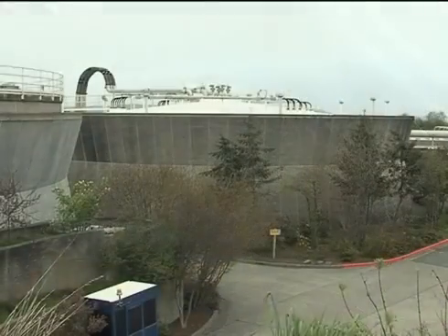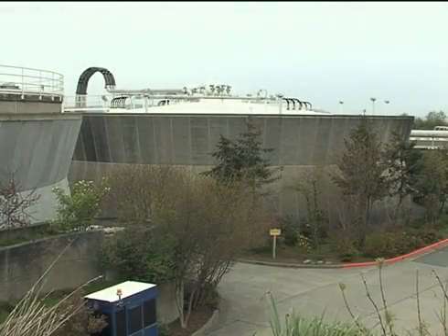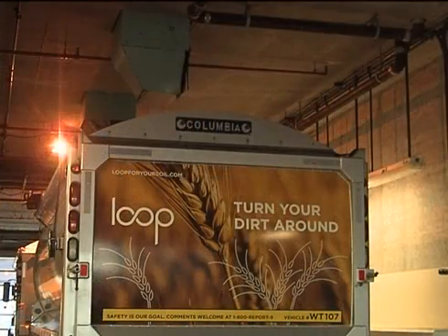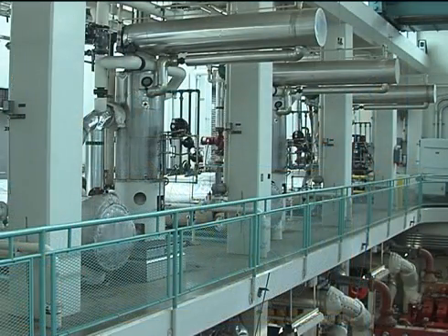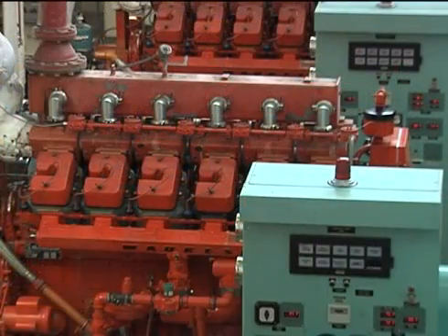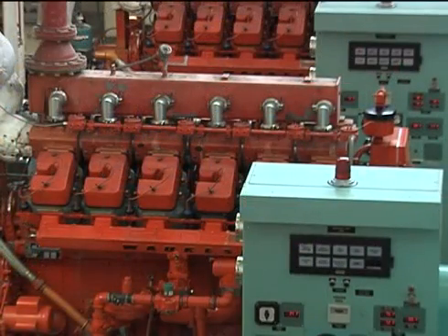Gravity belt thickeners are used to concentrate organic solids removed in primary and secondary treatment. Concentrated solids are biologically decomposed in digesters for approximately one month. Anaerobic bacteria convert organic waste into nutrient-rich biosolids and biogas. Biogas can be recycled as fuel or converted to heat or electricity. West Point's influent pumping station utilizes reciprocating engines that burn biogas generated on site by the digesters. The heat energy recovered from these engines is in turn used to heat the plant and to support plant processes.